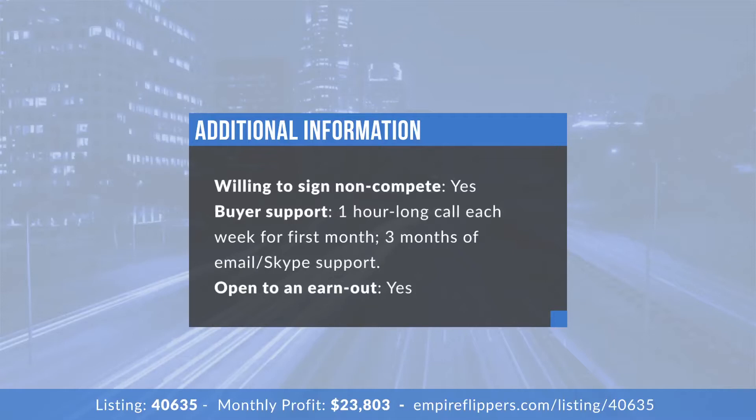Would you be open to an earn-out structure, say 70% upfront and 30% after hitting goals? Yes, I'd be open to it — obviously cash wins if there are multiple bids, but given the size I understand it's not easy to finance all upfront. We'd want to vet the buyer carefully. We sold a previous site with an earn-out where the buyer let the business fall apart, so we want to make sure the buyer will actually work the business and earn the earn-out.